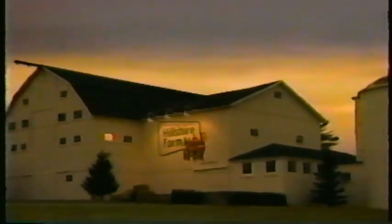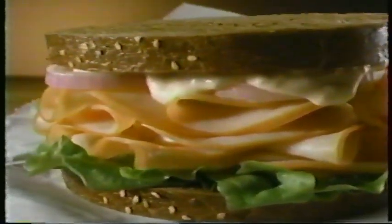At Hillshire Farm, we only select deli-quality meats for our Deli Select lean-thin slices. So every sandwich you make tastes like it just came from the deli.